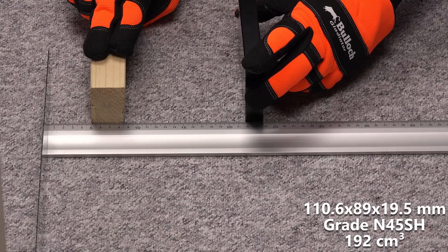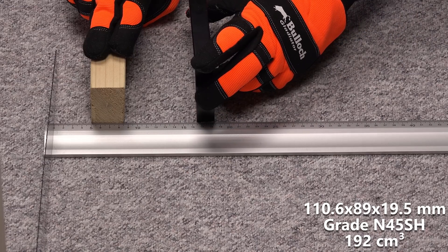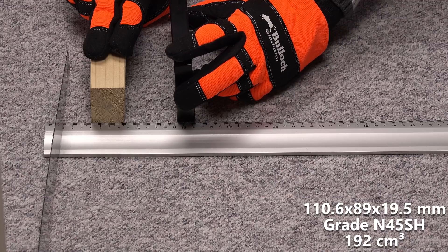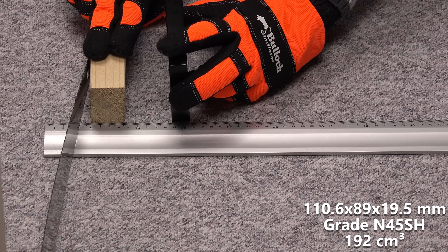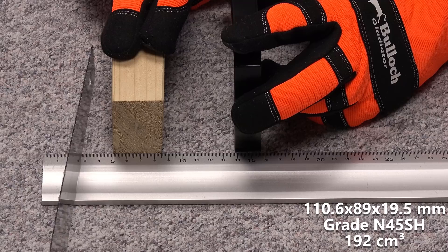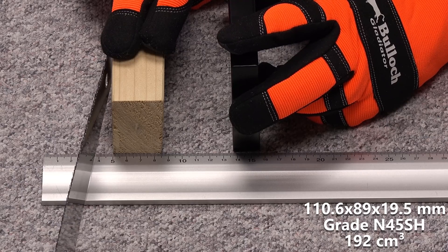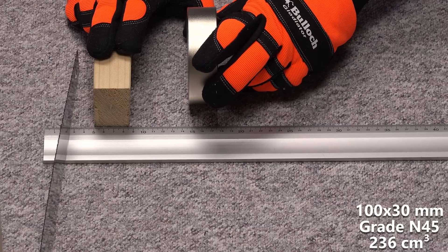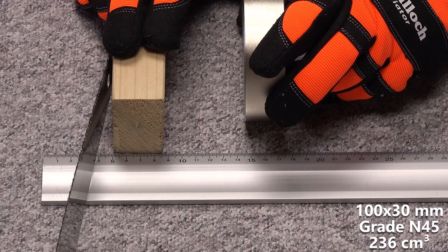Next up is a magnet of similar volume and grade but another form factor. It will be interesting to follow these two smallest magnets in their own individual competition. They've got the same volume and grade, but this one, nicknamed the monolith, is thinner with a larger pole surface. Here it performs slightly worse and passes at 13.7 cm. Going up in size with a 100x30 mm disc magnet, we are also seeing an increase in distance — it passes at 14.6 cm.